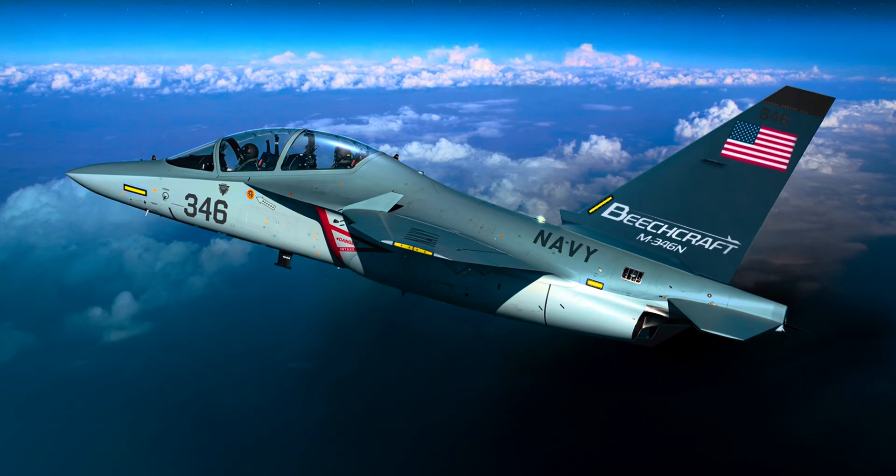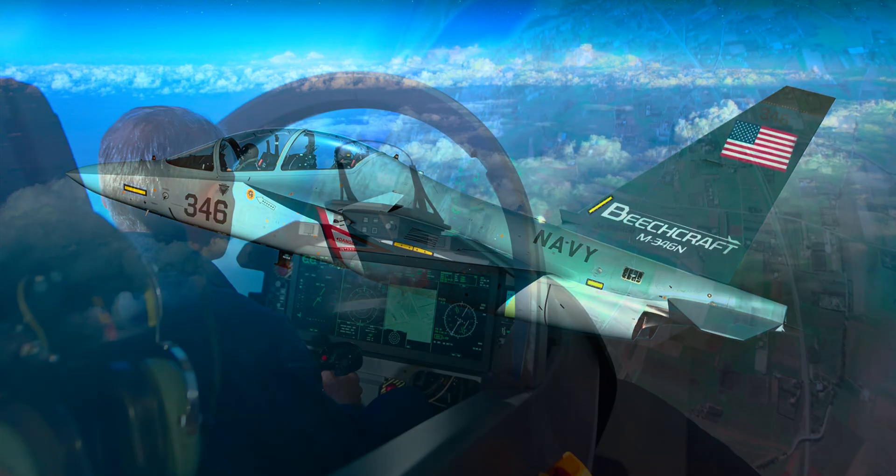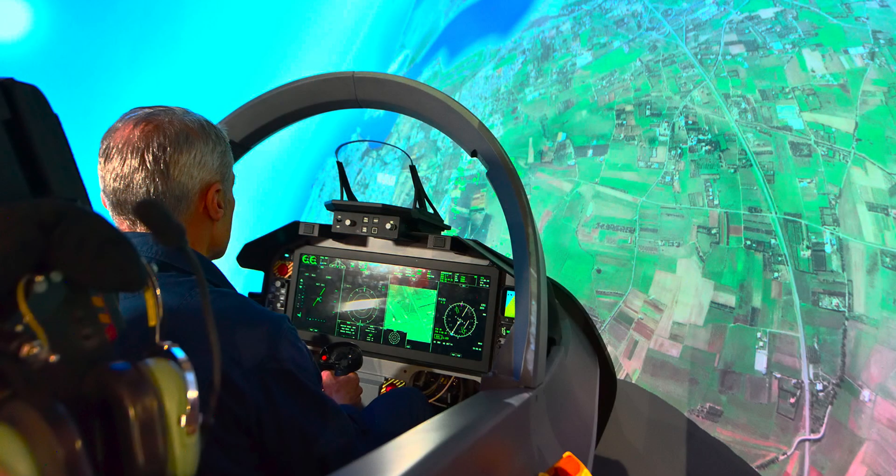What makes the M346N stand out is how realistic it feels. When pilots sit in the cockpit, they see the same kinds of displays and controls they'll use in a real combat jet. The handling of the plane is also very close to a fighter's behavior. This allows pilots to learn skills like air combat, formation flying, and weapons delivery, without needing to jump straight into an expensive frontline aircraft. The M346N can also carry weapons and perform light attack missions if needed, giving it a dual role as both trainer and fighter.